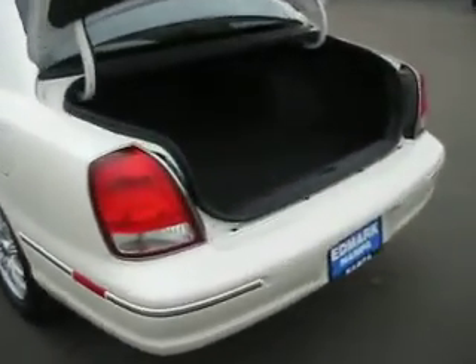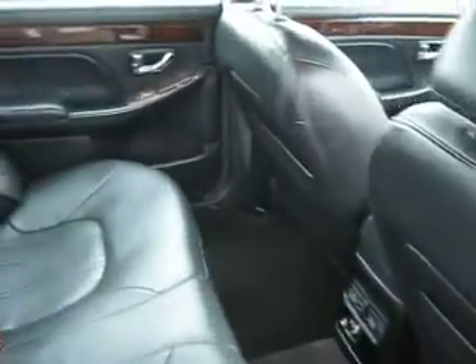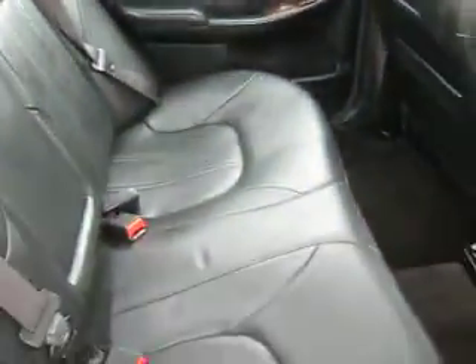It has plenty of cargo space with a split fold-down rear seat to create more cargo space. Inside the sedan, it comfortably seats five with leather seats that are very supportive.